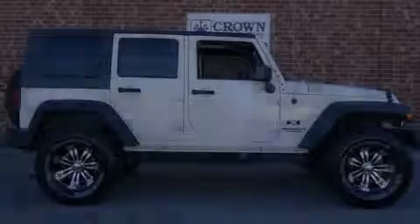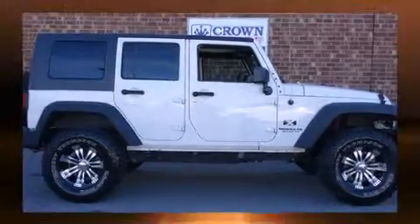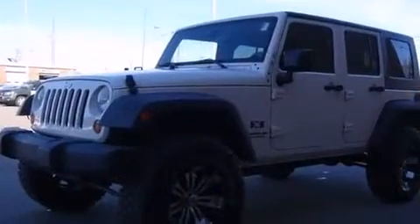Introducing the 2008 Jeep Wrangler. It features an automatic transmission, rear-wheel drive, and a refined six-cylinder engine.